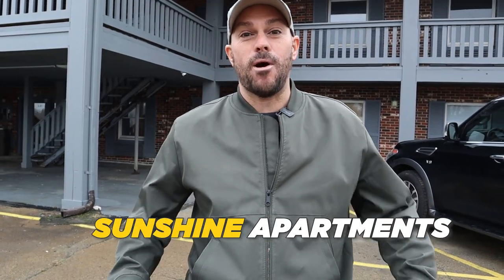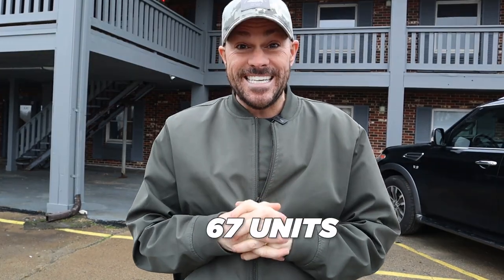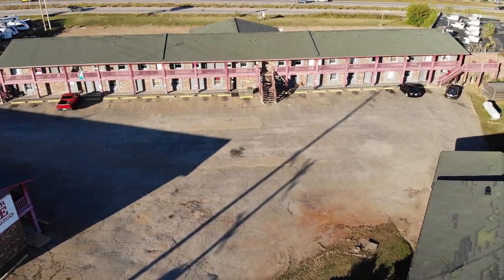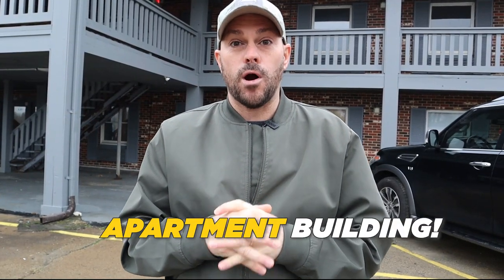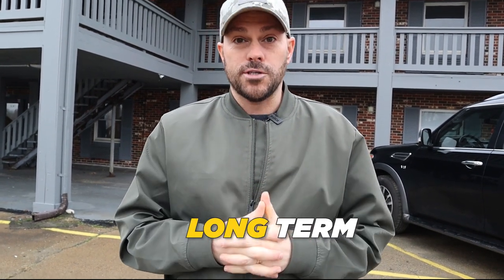We are out here at Sunshine Apartments, formerly Red Cedar Lodge. This was a 67-unit motel that we bought and we're converting into a 44-unit apartment building. So we're taking it from short-term — overnight or weekly stay — to long-term.